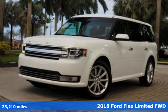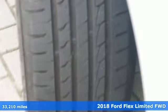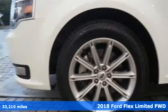It's a 2018 Ford Flex. It's designed to take care of you with comfort, room and safety. It's a reflection of the greatness of flexibility.